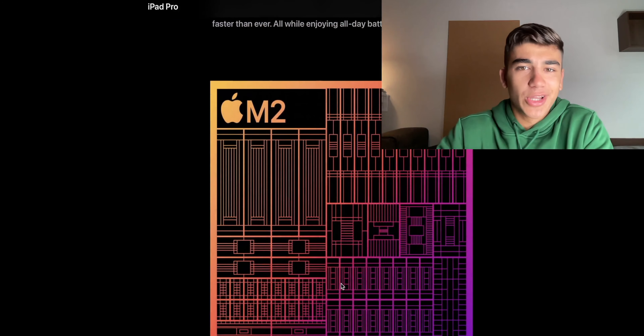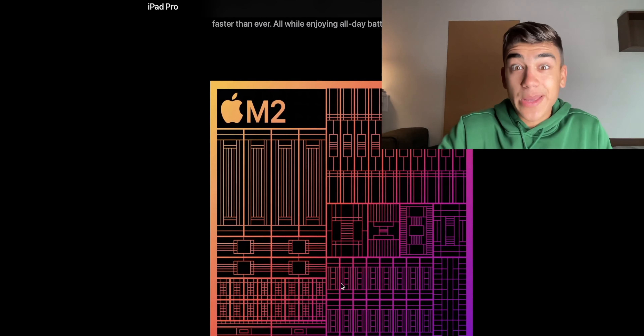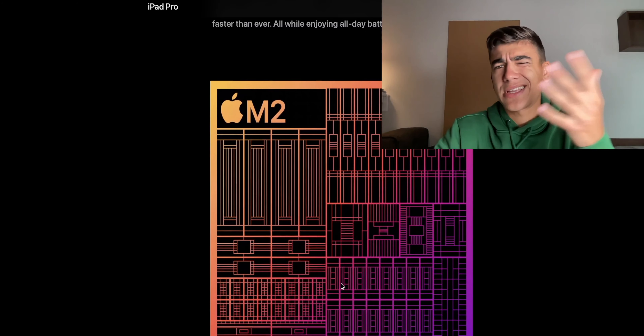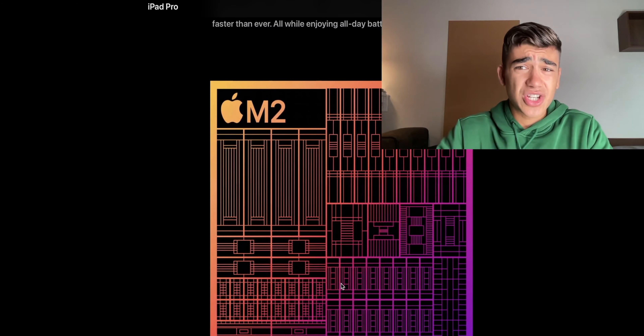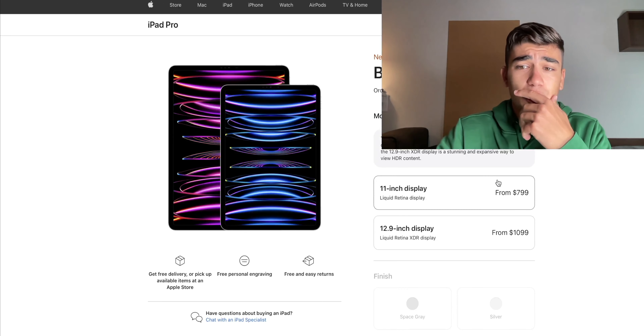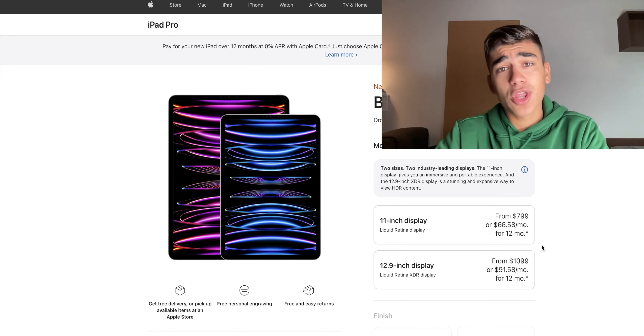We are now on the Apple Store. As you can see, the first thing is the iPad 10th generation and then the iPad Pro. Let's go to the iPad Pro first. The changes are not that big — it's available starting October 26th. As I told you, only the M2 chip is the change.